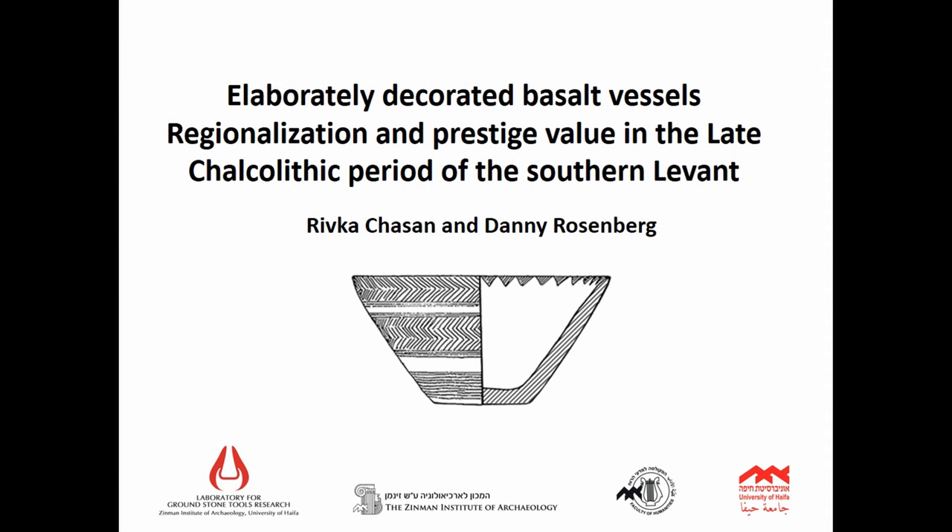Thank you all for being here today and for having me. My name is Rivka Cheson and today I'm going to focus less on the raw material itself and more on the distribution and patterns we see within these decorated basalt vessels.